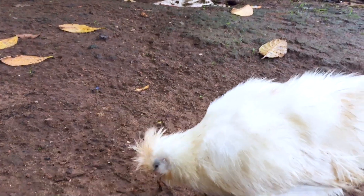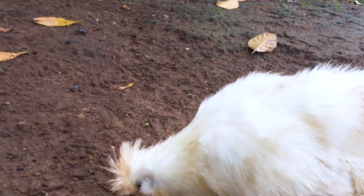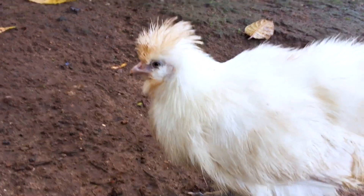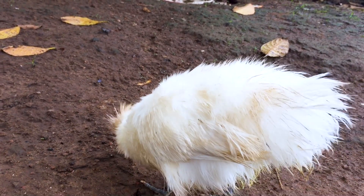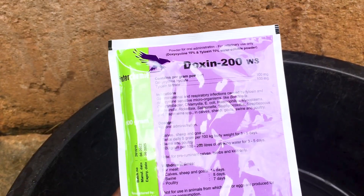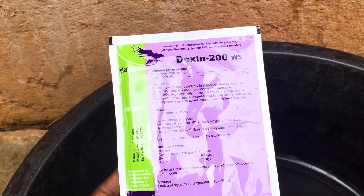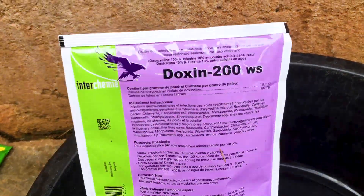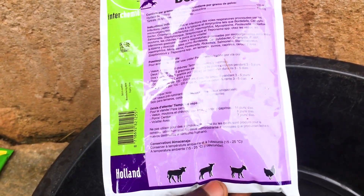Newcastle is a highly contagious disease that affects birds and is caused by a paramyxovirus. It has no cure and no specific treatment has been identified to treat Newcastle. However, antibiotics can be given to the birds for 3 to 5 days to manage the infections and secondary bacterial infections.